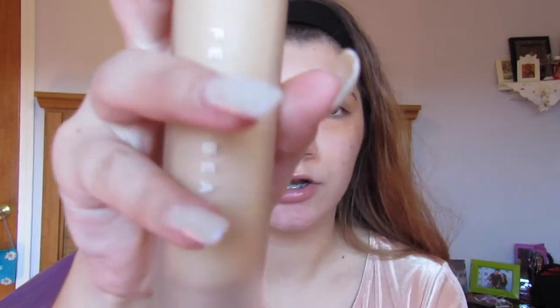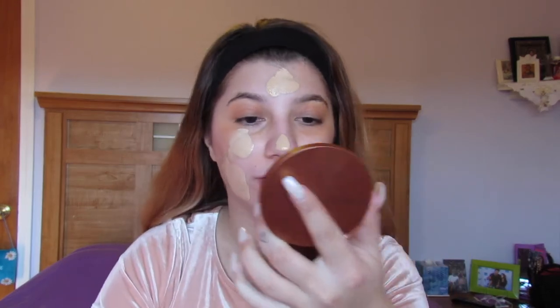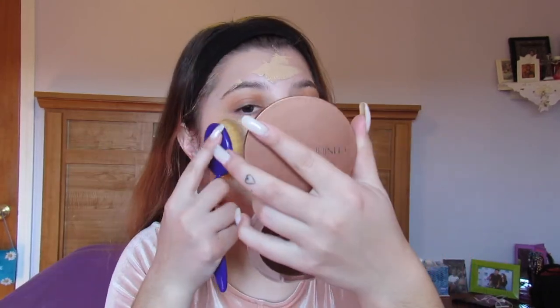Now it's the Fenty Beauty Pro Filter Foundation — she's beautiful. I'm in the shade 190, which is a neutral tone foundation. I'm fairly red in my face but my skin tone naturally is more of a yellow tone, so I use a neutral to even out the redness and the yellowness. I'm putting a lot of foundation on my Beauty Blender because we are caking our face. Now I'm going to use my really big oval brush and blend this in really quickly before it dries.